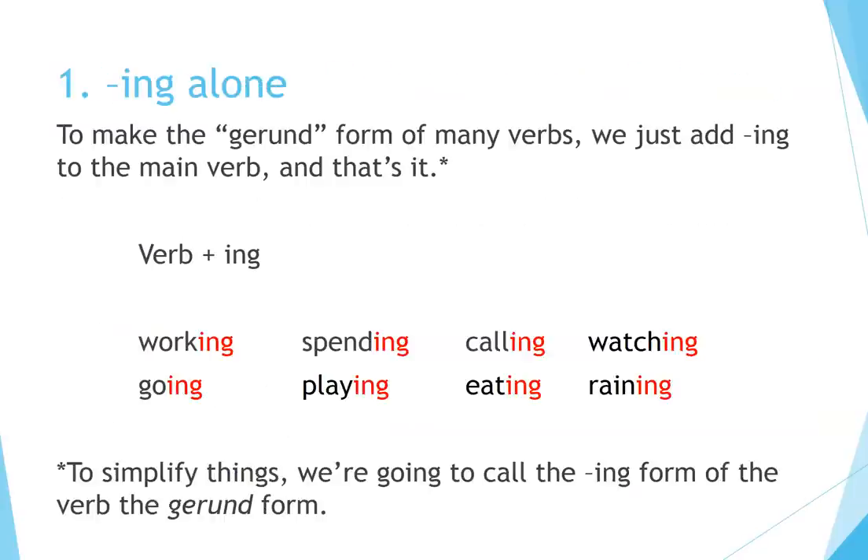Principle 1: ING alone. To make the gerund form of many verbs, we just add ING to the main verb and that's it. Verb plus ING: working, spending, calling, watching, going, playing, eating, raining. We're going to call the ING form of the verb the gerund form.